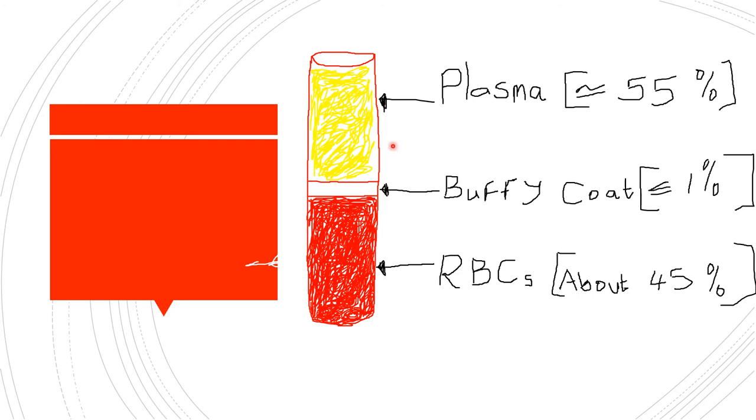Now that we've decided to transfuse packed red blood cells and consent is signed, let's understand what we're dealing with. If whole blood is centrifuged, the lowermost portion will be red blood cells — about 45% of total composition. The uppermost portion will be plasma — about 55%. In between is the buffy coat, which is small but very important, containing the platelets and leukocytes.